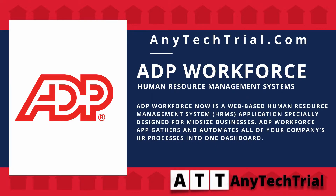ADP Workforce Now is a web-based human resource management system (HRMS) application specially designed for mid-size businesses. The ADP Workforce app gathers and automates all of your company's HR processes into one dashboard.